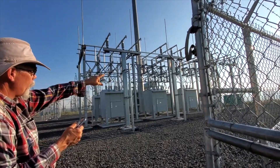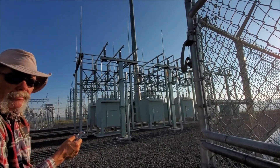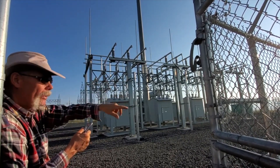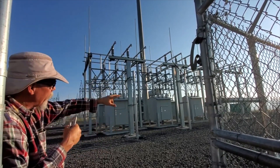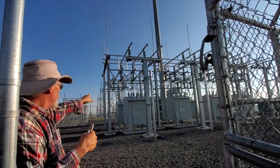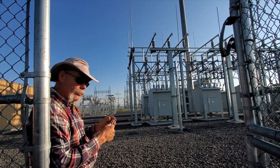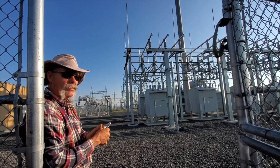The power comes in here, but like your automobile has a battery, you need power to make power. The turbines are generating power, so the power comes back in, goes through these circuits, and goes over to the power transmission line. That's what puts power back to your house so you can flip on your light switch and have power.